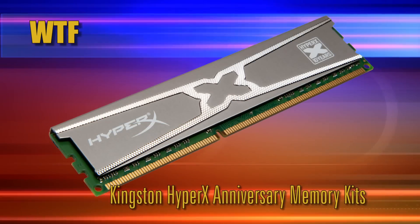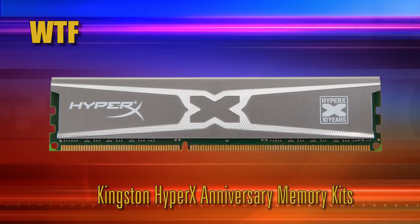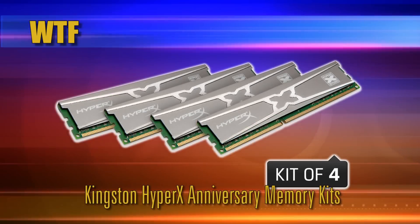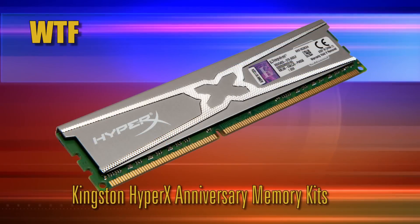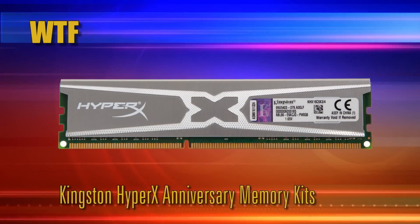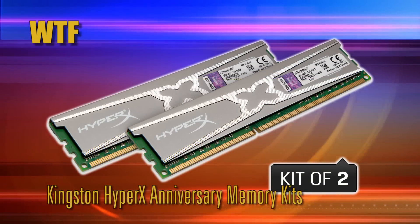Next up, Kingston kicks off a HyperX anniversary with new memory units. Kingston Technology certainly knows how to celebrate a birthday with gifts for all. The company is marking its 10th HyperX anniversary with an all-new black printed circuit board (PCB) for two of its most popular products — check those out, they're really good looking.